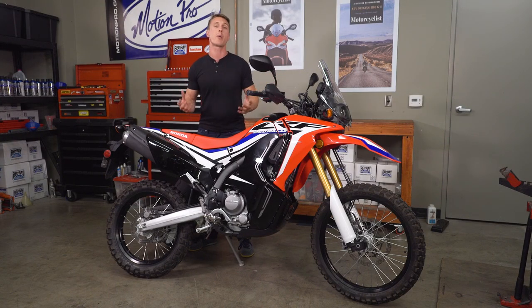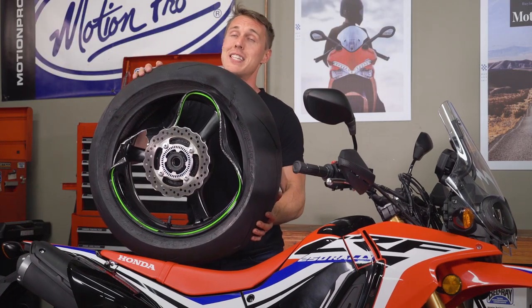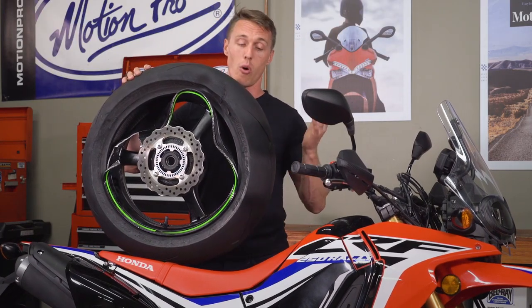Spoke wheels are also easier to repair, so if you do happen to bend a rim or smash some spokes, you can replace the individual parts. Meanwhile, cast wheels are brittle, and when they fail, they tend to break — and then you're on the hook for a whole new wheel.